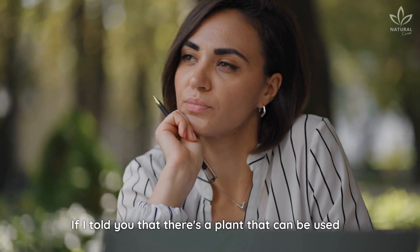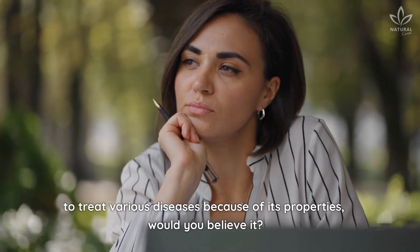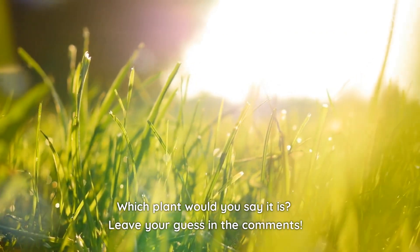If I told you that there's a plant that can be used to treat various diseases because of its properties, would you believe it? Which plant would you say it is? Leave your guess in the comments.